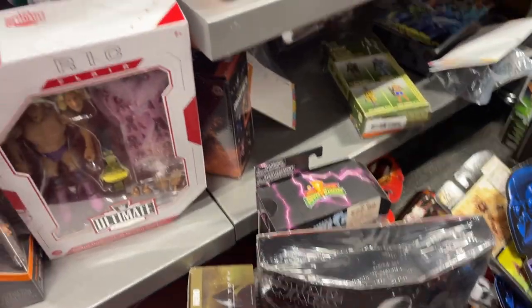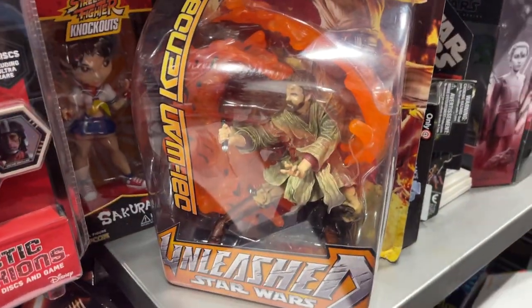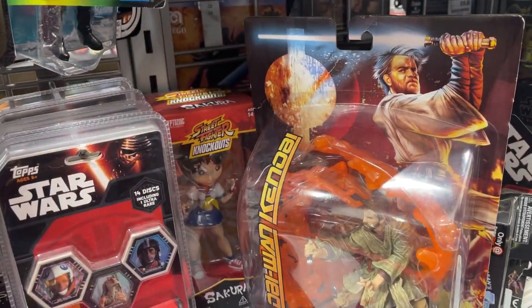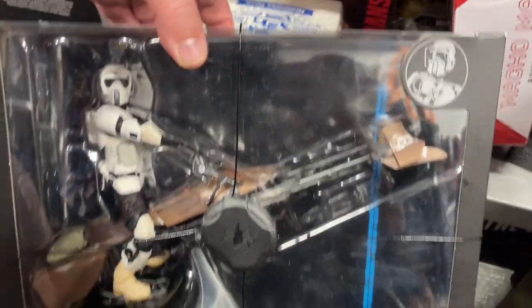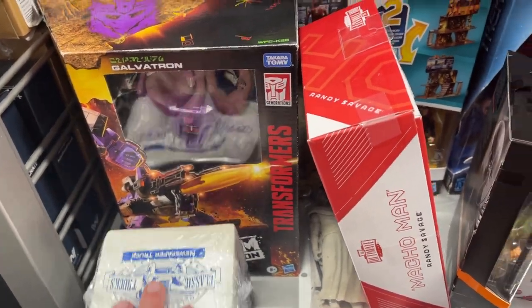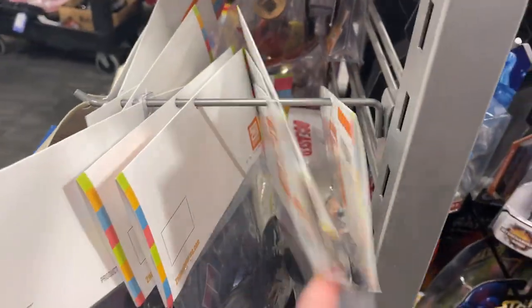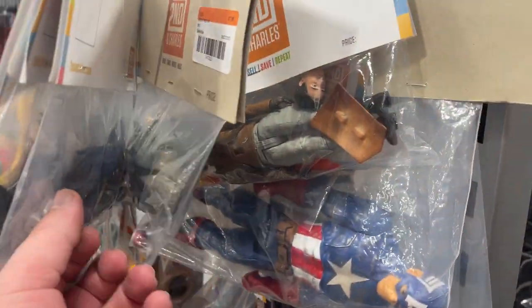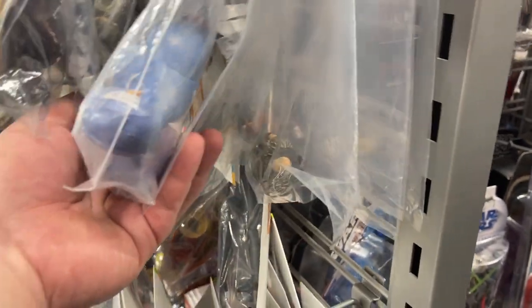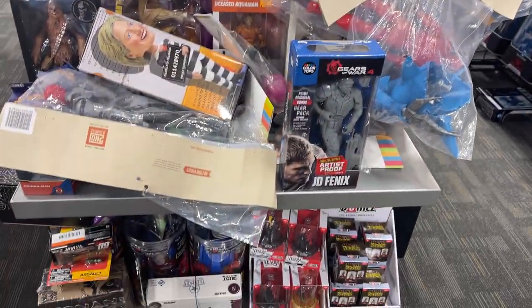Got a couple exclusives. There's a Ric Flair — the old Nature Boy. Omega. Force Unleashed. Little Obi-Wan Street Fighter figure there. Speeder Bike and Scout. That's that Galvatron. Just a bunch of stuff kind of chilling — little Star Wars area. I didn't really notice anything with loose figures this time around. Let's go see if we can find any clearance stuff, and that's probably gonna do it for this 2nd & Charles.